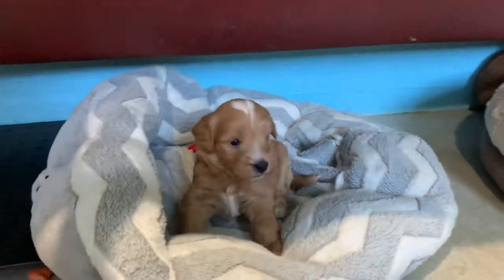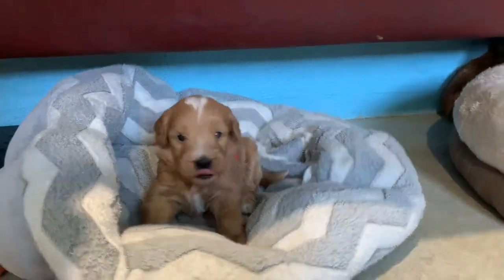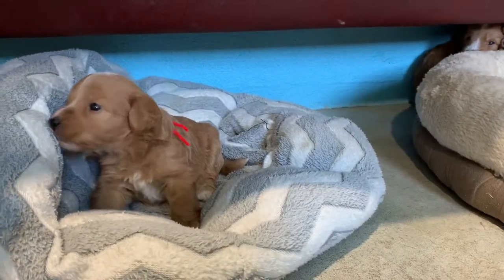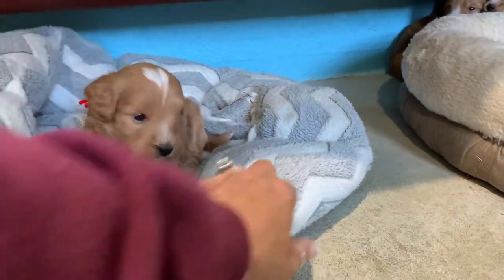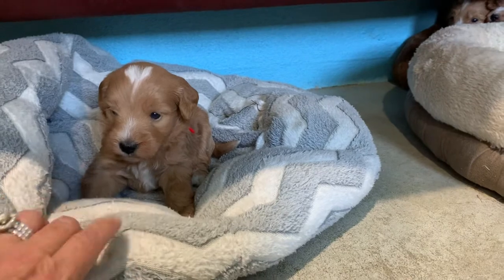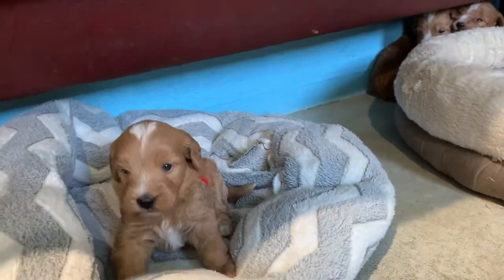Look at this — the one with the red ribbon. Duncan, hi Duncan! They're like little kitty cats. Oh, kiss kiss kiss! Oh, pounce!